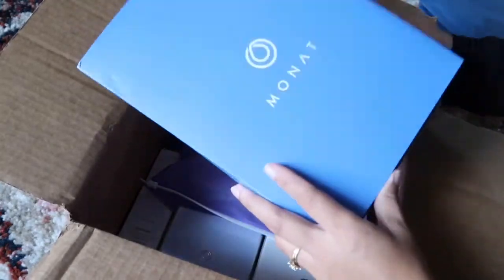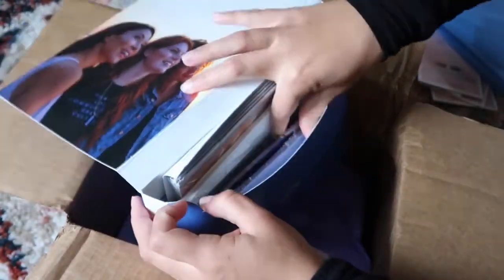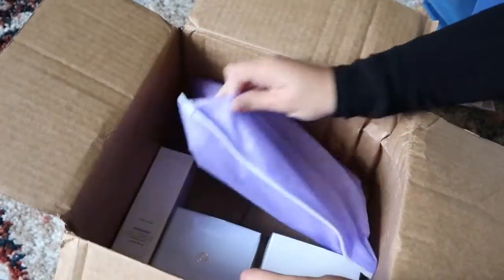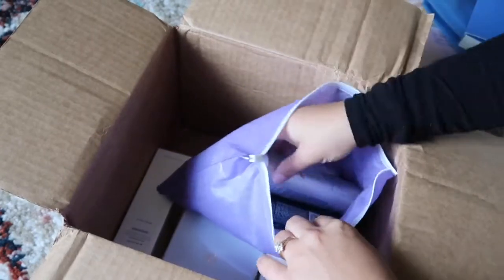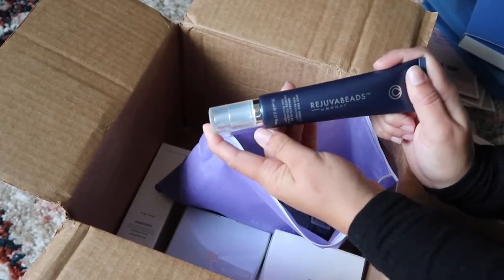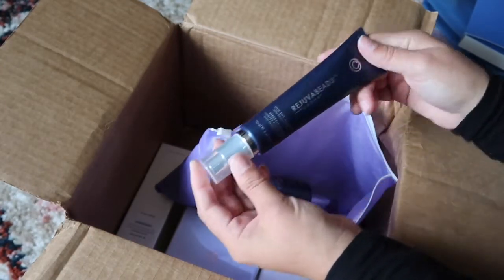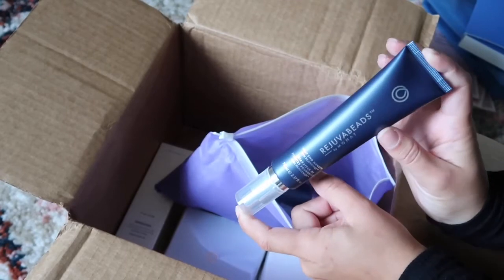What's this? This is all the things I need to know to be a good brand rep so I can give you all the information. Another bag — this one feels like it has some more stuff in there. Dry shampoo! Some Rejuva Beads — I saw this on someone's Instagram and it worked magic. I am so excited to mend my ends with this and see how much sleeker my hair looks.